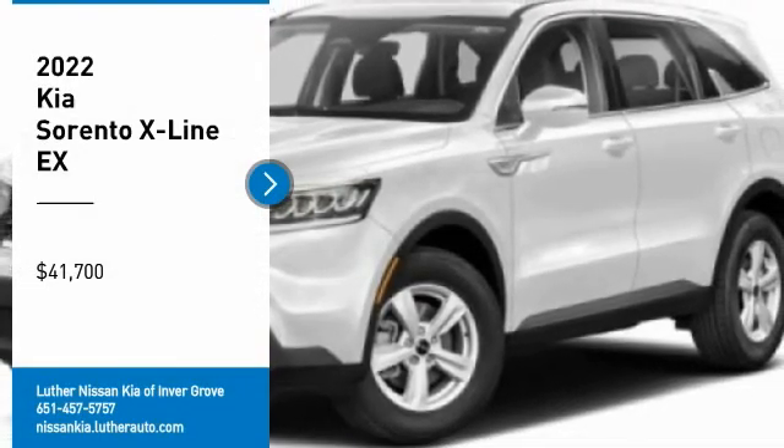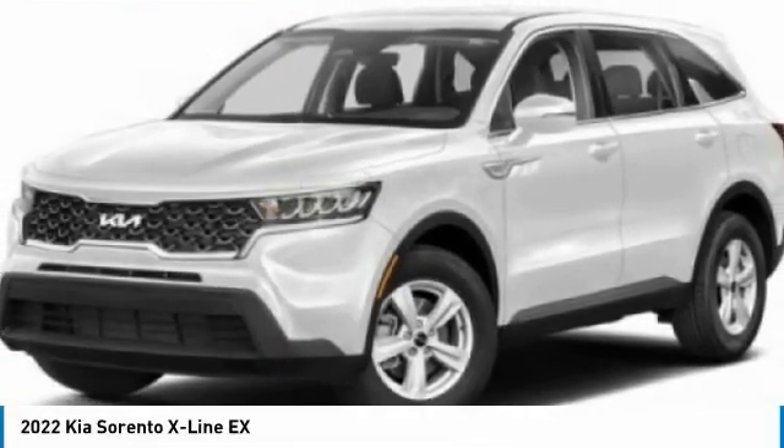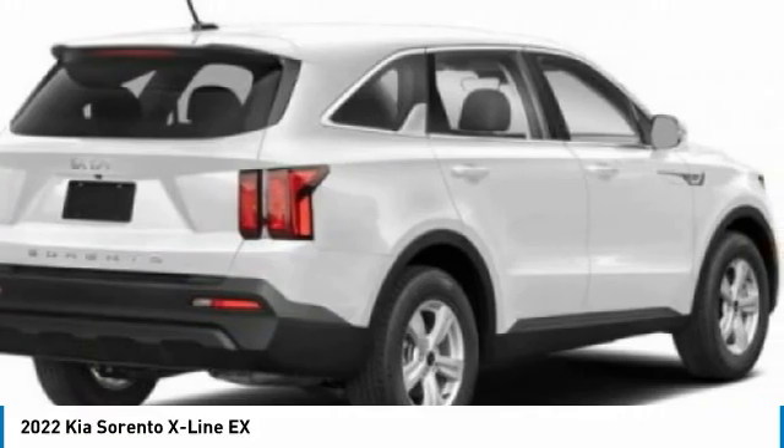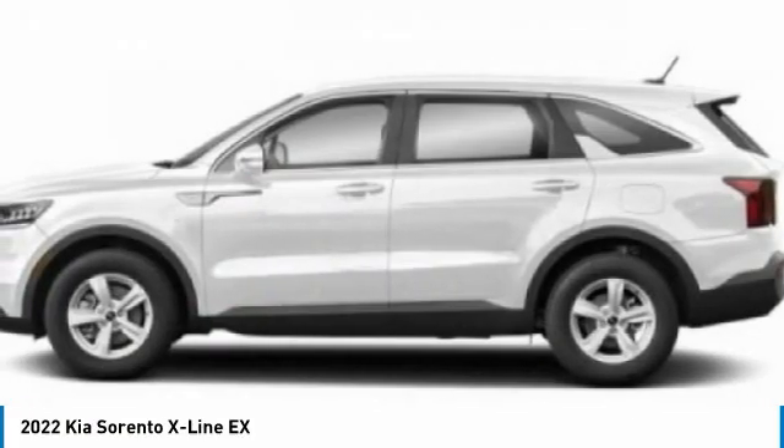Take a ride in the 2022 Sorento. The Kia Sorento is a comfortable riding, powerful, compact SUV loaded with impressive standard features.